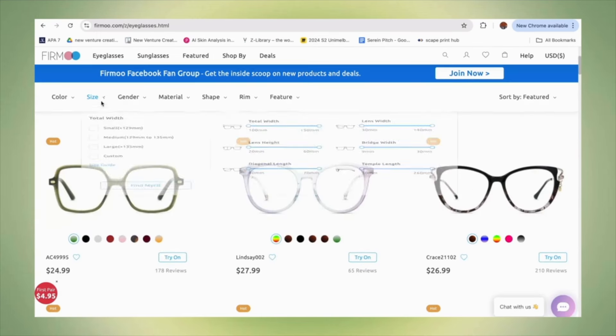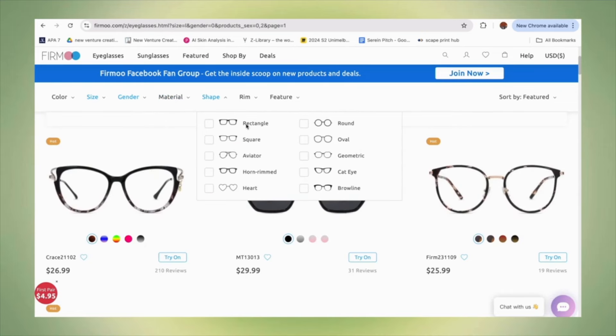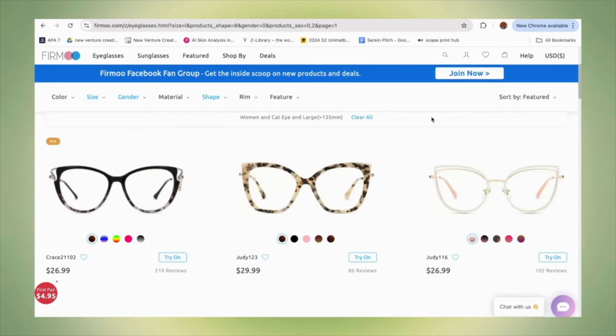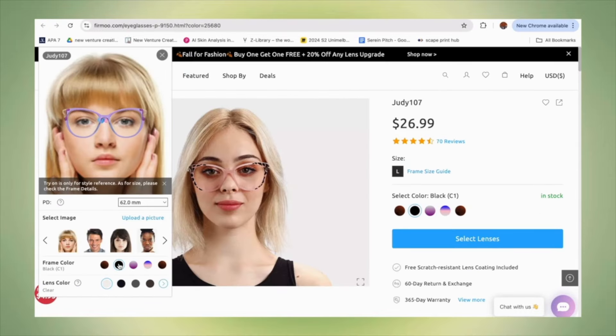I'm so excited to show you guys the glasses I just got from Firmoo — look at this, it's so pretty. I got the G107 in black. I've always been skeptical about buying glasses online, but this experience has been really easy for me. When I went to their website I could filter the type of frames based on my personal preferences. I always go for wide or big frames because I have a wide face, and I picked the cat-eye type because I like that style and feel it suits my face.